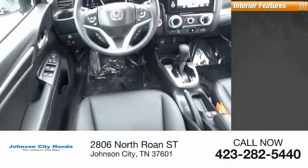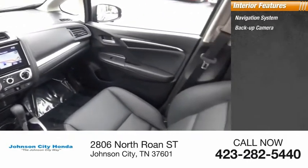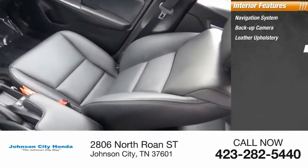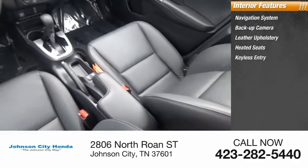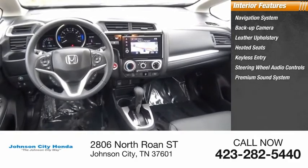Inside you'll find a navigation system, backup camera, leather upholstery, heated seats, keyless entry, steering wheel audio controls, premium sound system, security system, MP3 player, and low tire pressure warning.